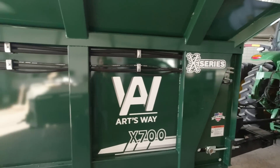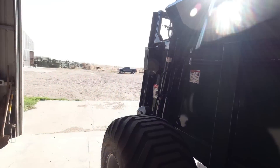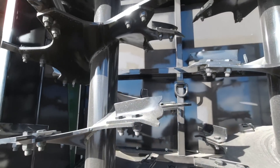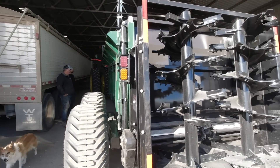So I think we're ready to load this up. We got an X700 Artsway manure spreader, of course with the vertical beaters. We've never ran anything with vertical beaters before so we're pretty excited about that. And of course, more capacity, it's a bigger spreader. So let's get in the field and check it out.